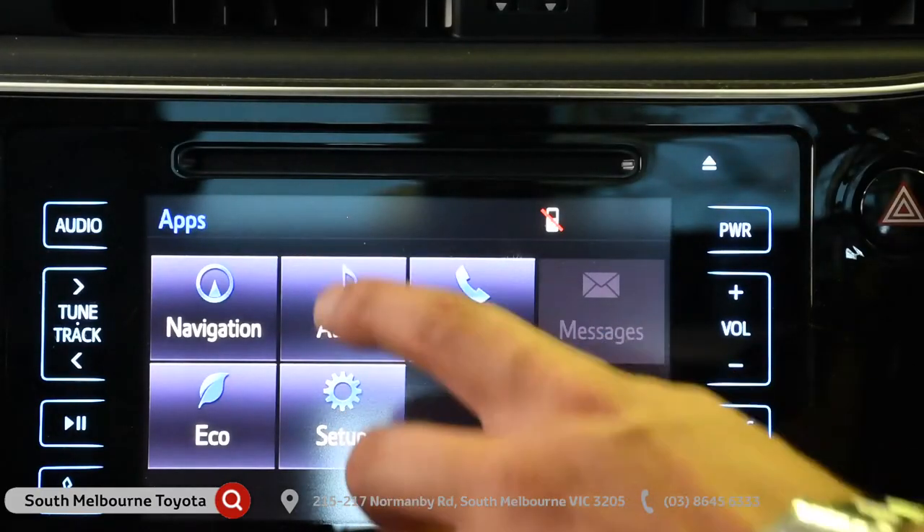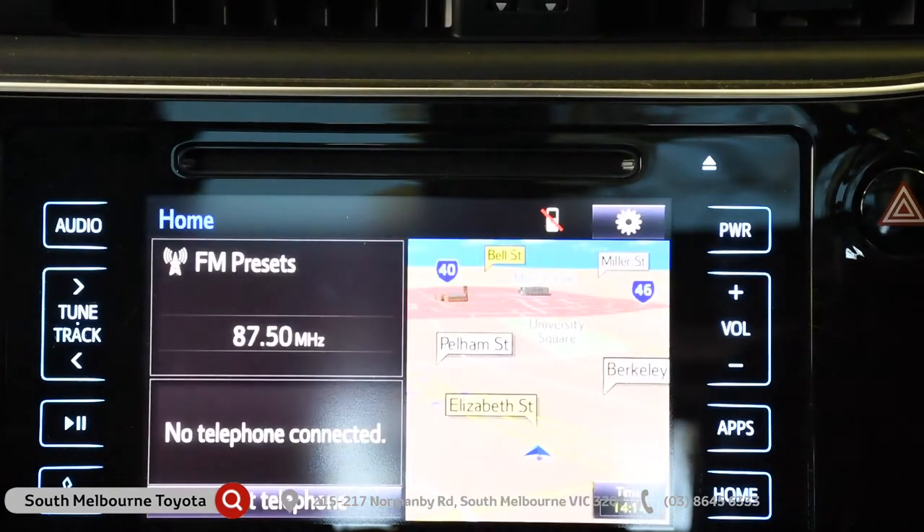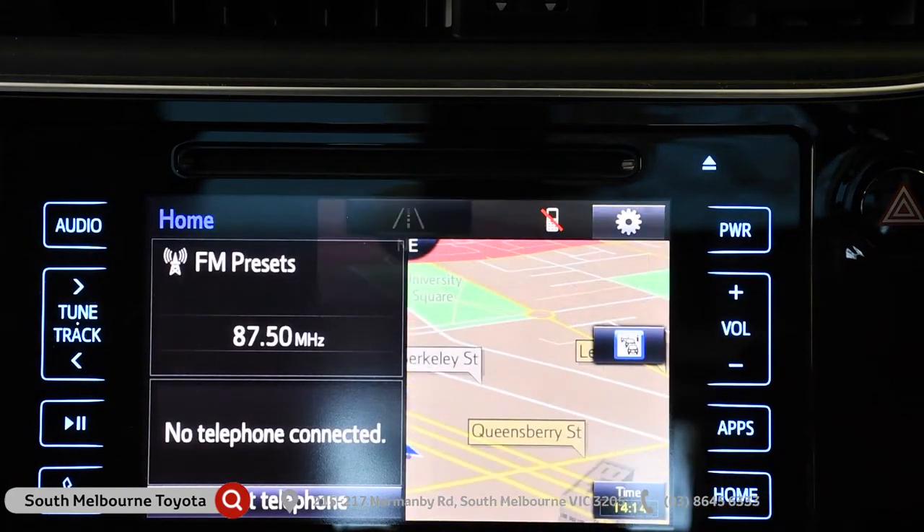Now, let's talk tech. While the touchscreen audio and Bluetooth are standard across the range, the SX, ZR, and Hybrid come with sat-nav and sooner traffic channel.